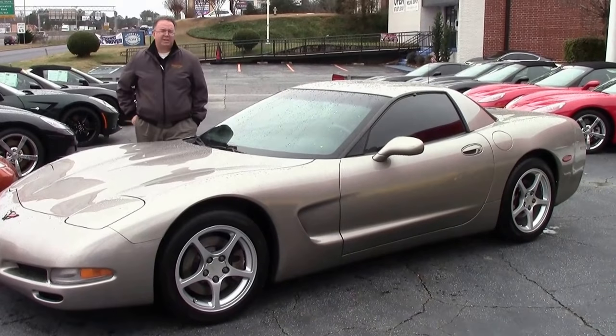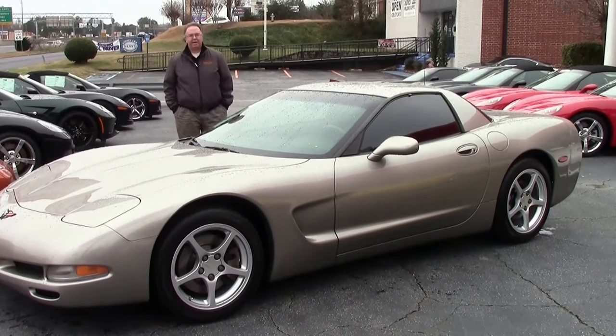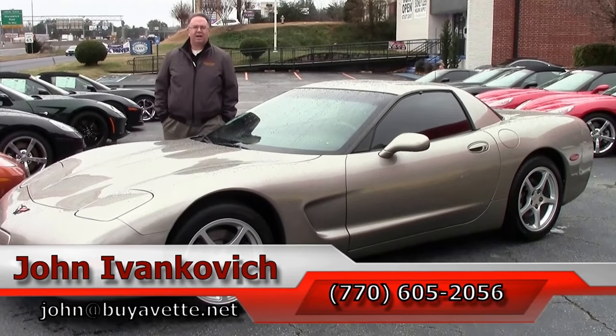This car is only $13,999. For a fun toy to enjoy on the weekends, maybe do a little track time, it's a great car for that. Give me a call at 770-605-2056.